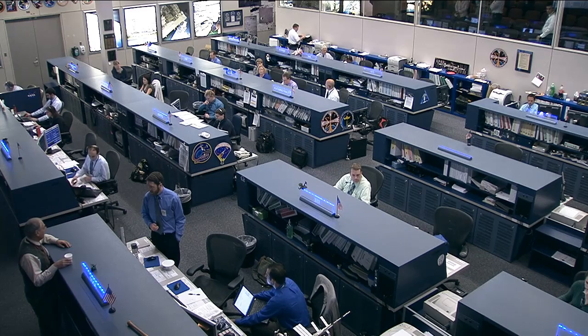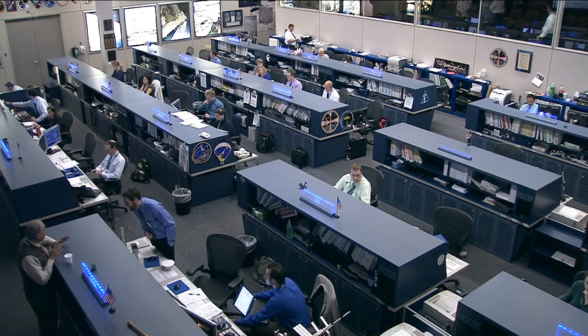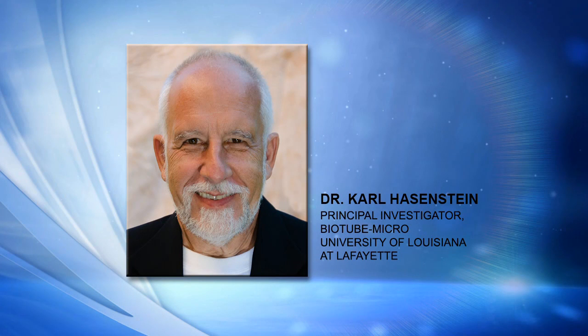One of these new experiments is called Biotube Micro, and it's focused on how plants sense and respond to gravity. The principal investigator, Dr. Carl Hasenstein, joins us this morning from his office at the University of Louisiana at Lafayette.